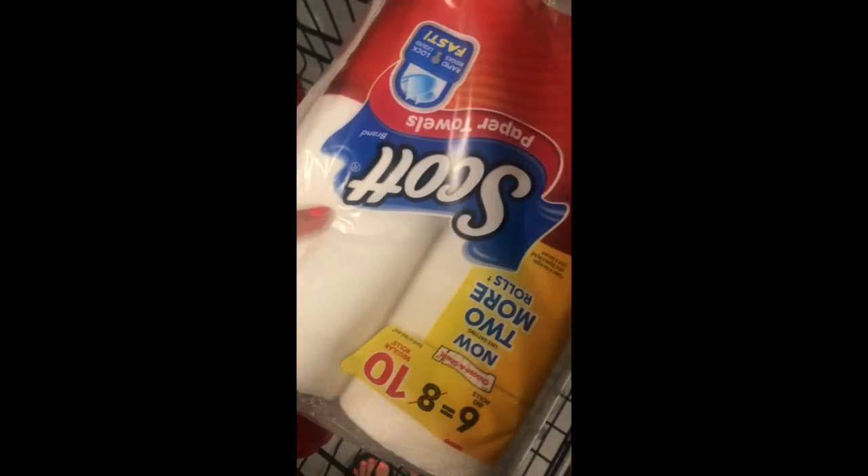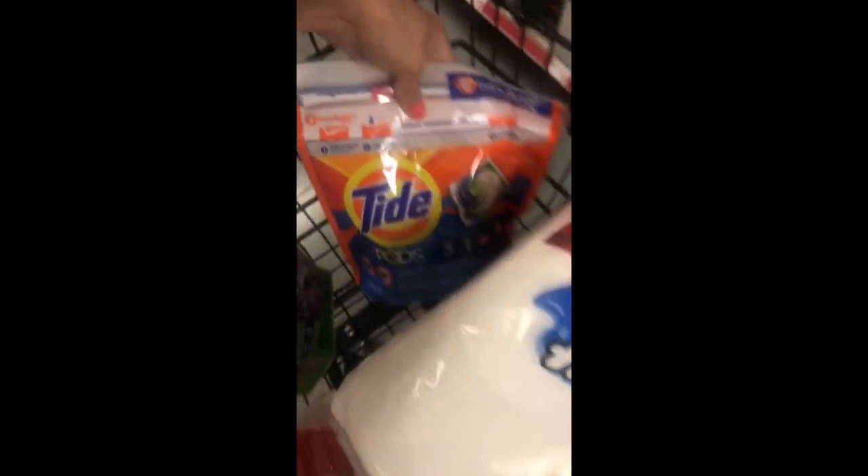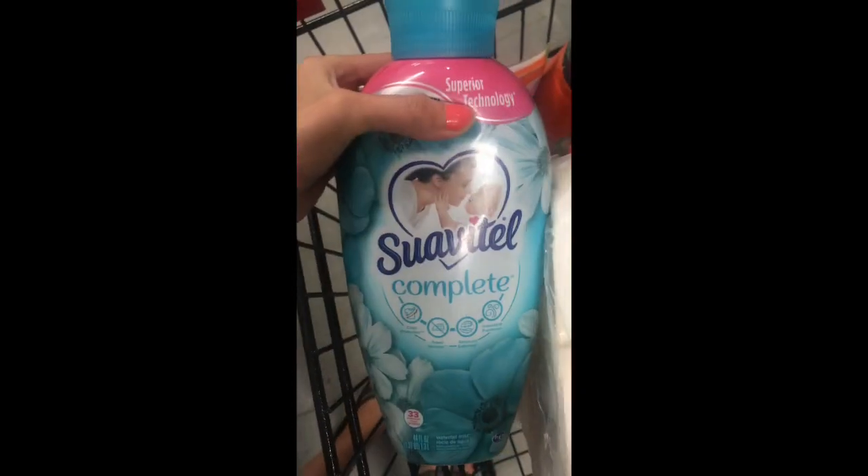So we've got the Scott paper towels, the Tide Pods, the Tide liquid, the Game Flings, the Ajax huge bottle, and also the Suavitel fabric softener. I'm walking through Family Dollar looking for a cheap item because I'm just a little under $25.